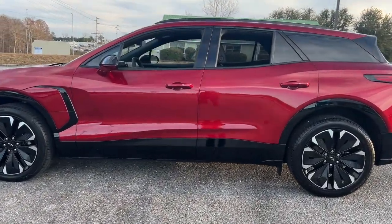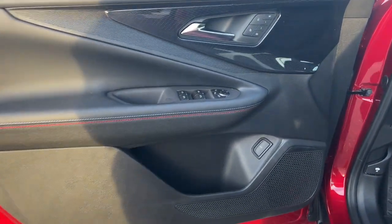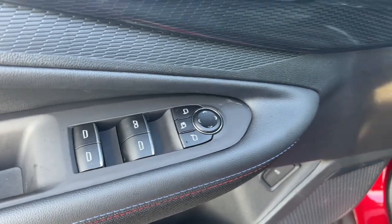Heated steering wheel, head-up display, heated and or cooled front seats, keyless entry, navigation system, rear camera mirror, adaptive cruise control, power liftgate, heated mirrors, power passenger seat.